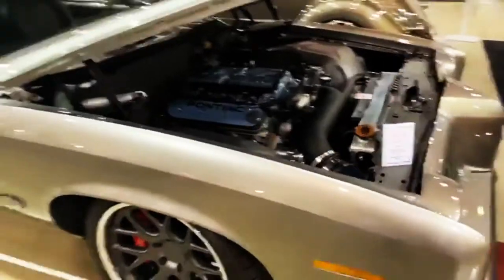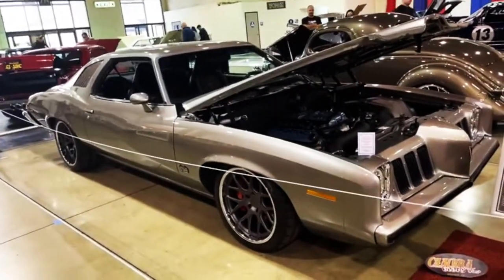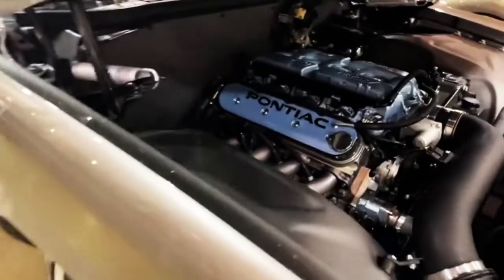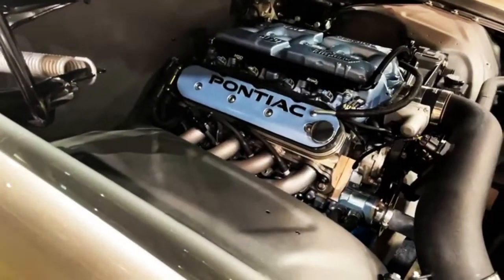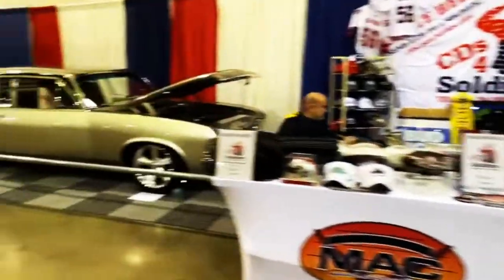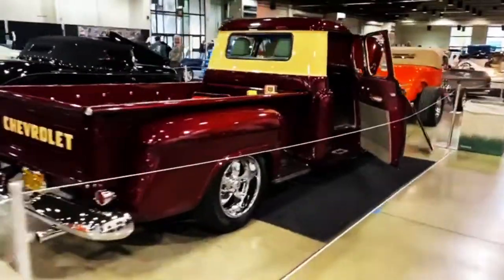This is nice too — this is really clean, a '73 Gran Am. I remember where I was in '73. The show is now officially open and there's people coming in.